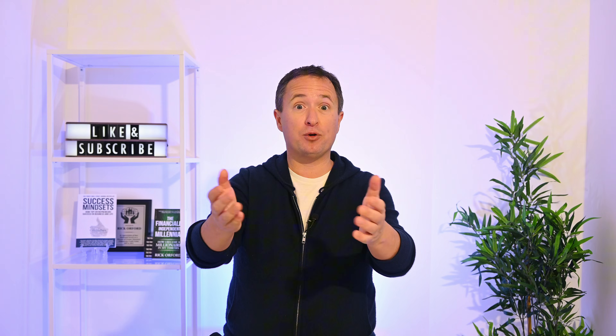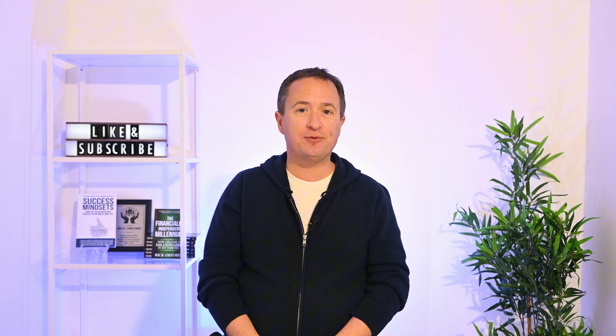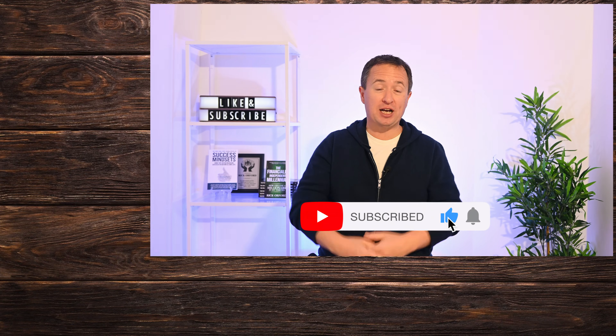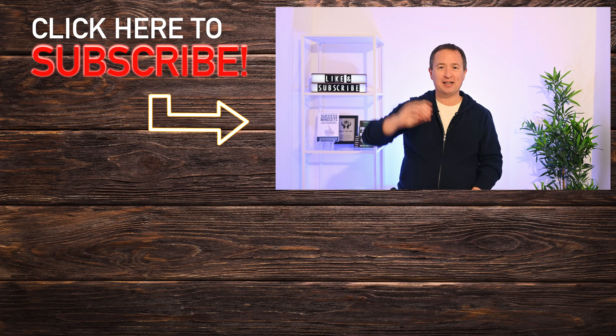What do you think about Marvell stock? It's up more than 50% over the last three months — are you buying or are you still holding? Let me know in the comments below. If you found the video helpful, don't forget to like and subscribe because it helps others find the video, supports the channel, and you won't miss out on any future deep dives. Thanks so much for watching, and I'll see you next time.